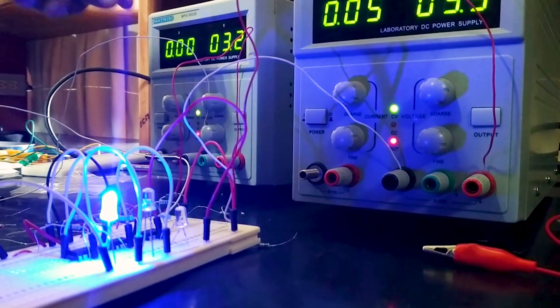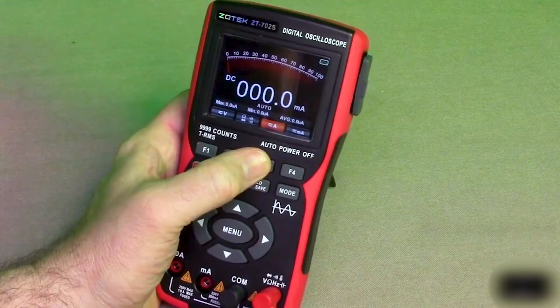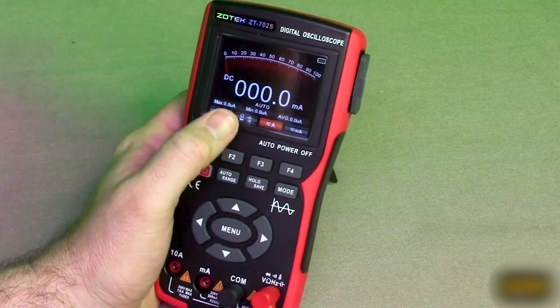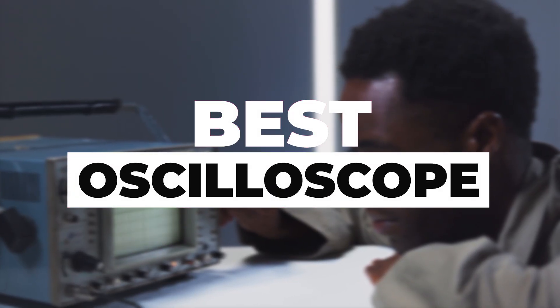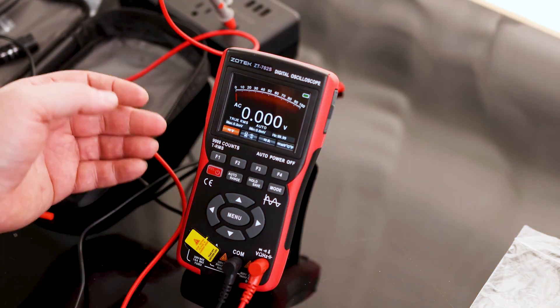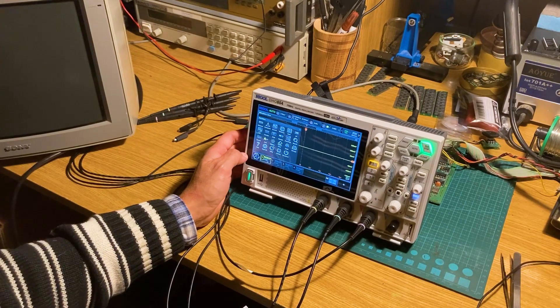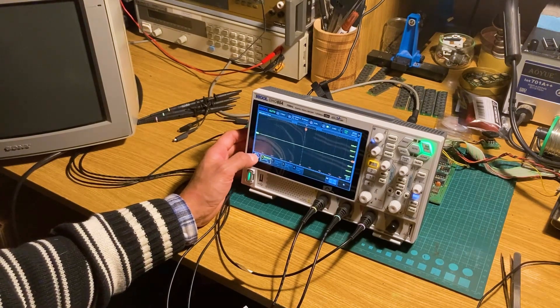Whether in research, engineering, or repairs, these tools deliver exceptional performance for detailed diagnostics. In this video, we will show you the 7 best oscilloscopes you could buy now, so you can easily decide which is best for you. Without wasting any more time, let's jump to the video.